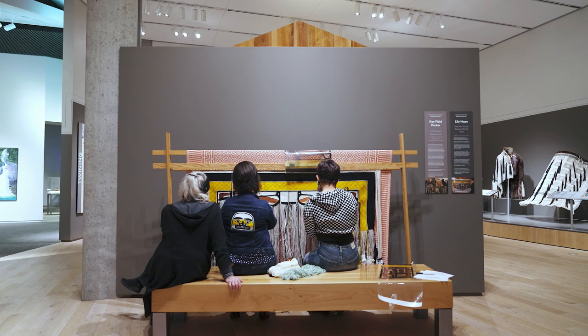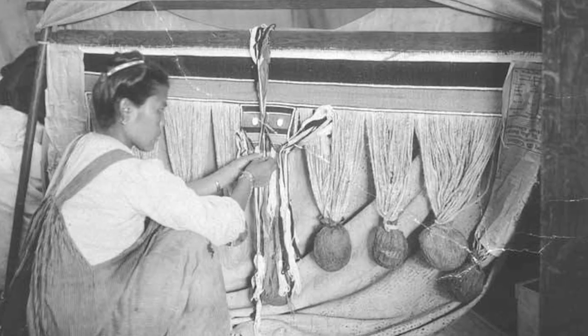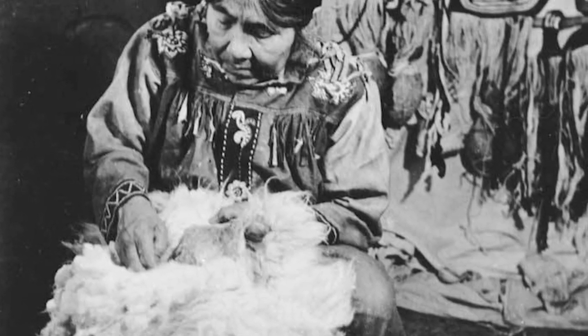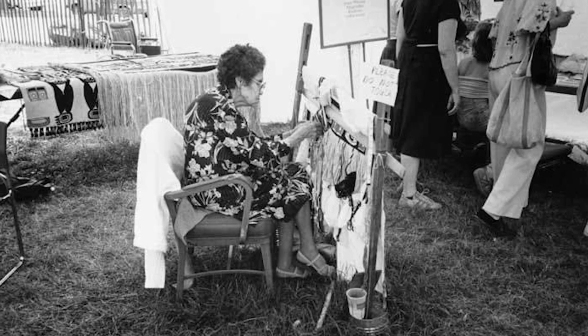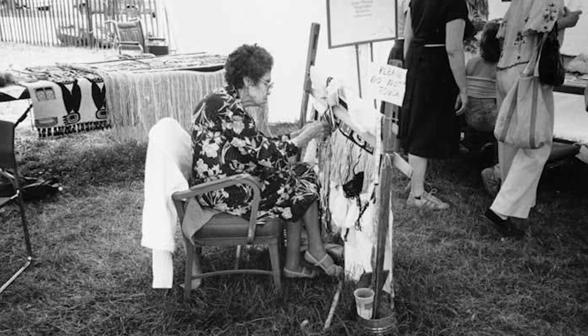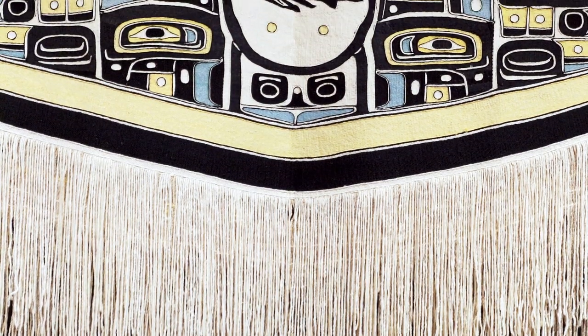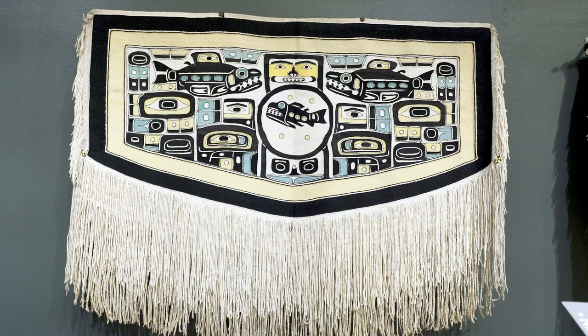At any given point since the early 1900s, there have been fewer than 12 Chilkat Dancing Blanket Makers in the Northwest Coast. There are many practitioners who have woven a circle or a small apron or smaller items like dance leggings or a headdress. But the undertaking of warping up a Chilkat Dancing Blanket is so massive. It's a slow art form with very little gratification checkpoints.